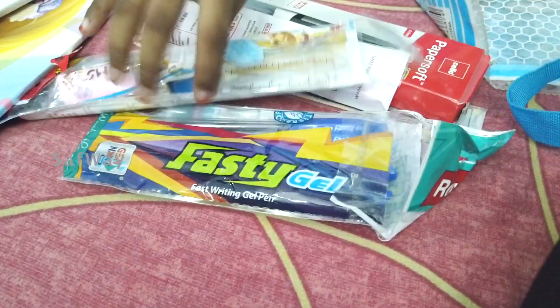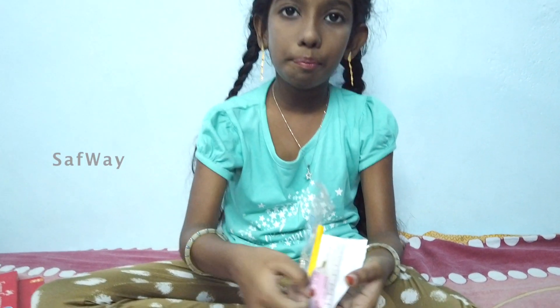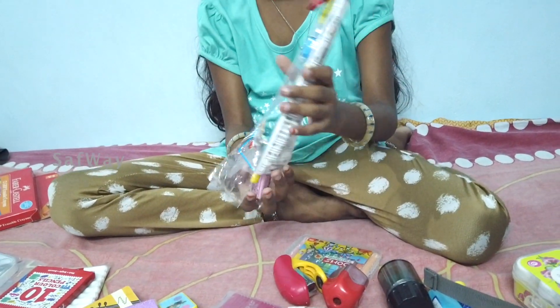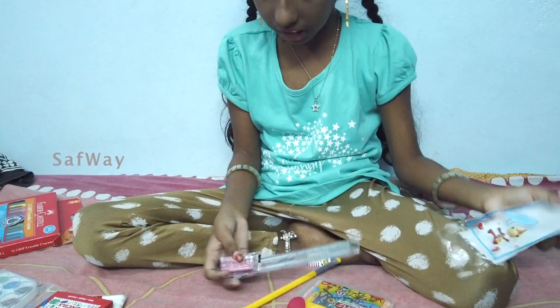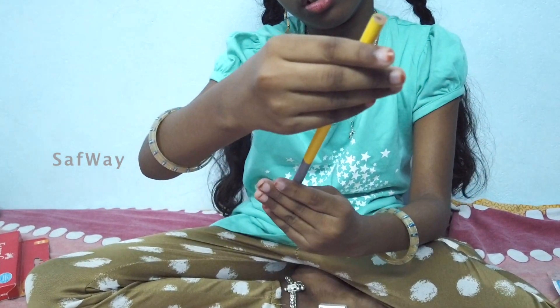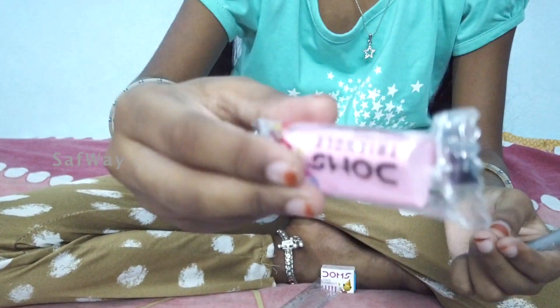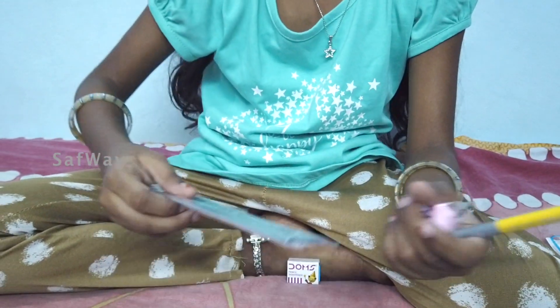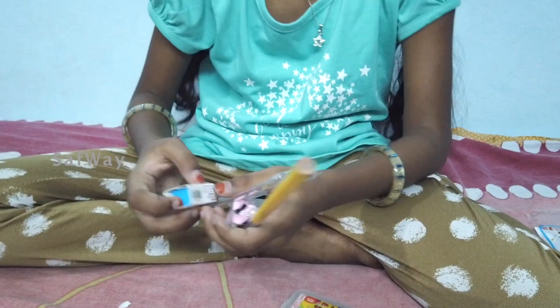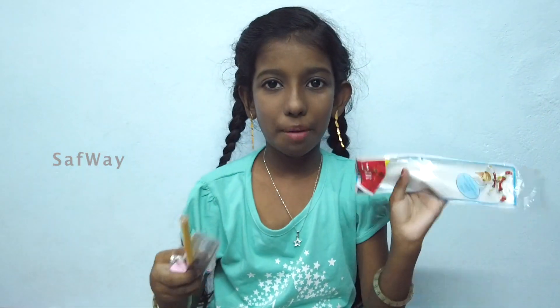This is a pencil — a pencil inside a pencil! It is very easy to use. This is like a geometry or compass-style pencil tool. It is easy to fill in. You can turn it on like a pencil.